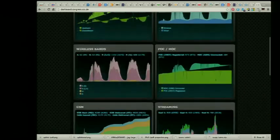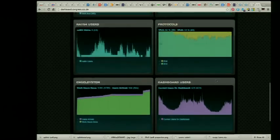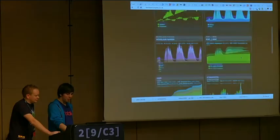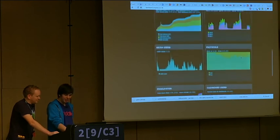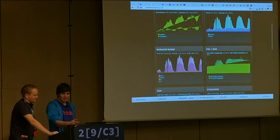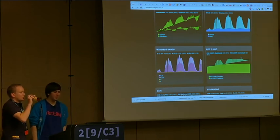You can click on dashboard.congress.ccc.de — we collect everything there: NOC users, angel shifts this year, and last year we had radiation counts. If you have any graphable data, mention it to us and we'll try to integrate it.